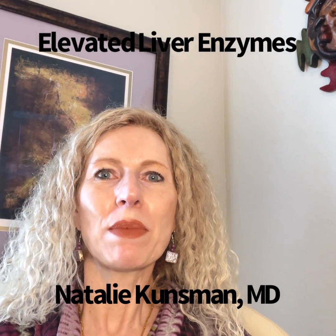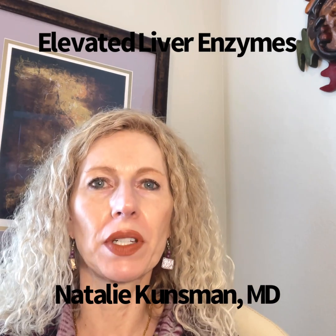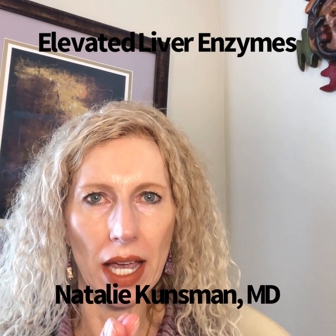Hello everyone, I'm Natalie Kunzman, MD, and the topic has come up a few times this week about elevated liver enzymes. So let's dive in.